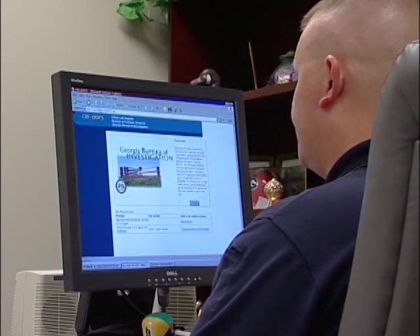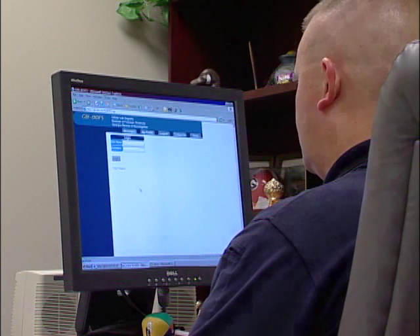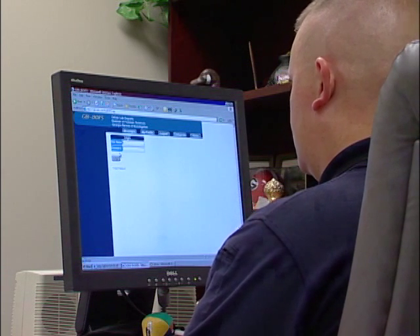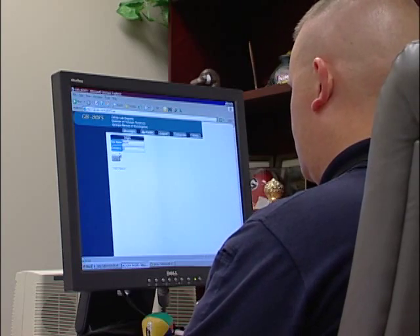Reports are available by accessing our secure website. If you are unable to access your report, please contact your agency site manager. Each agency has their own site manager who has authority to provide access to officers and agents and assign passwords.